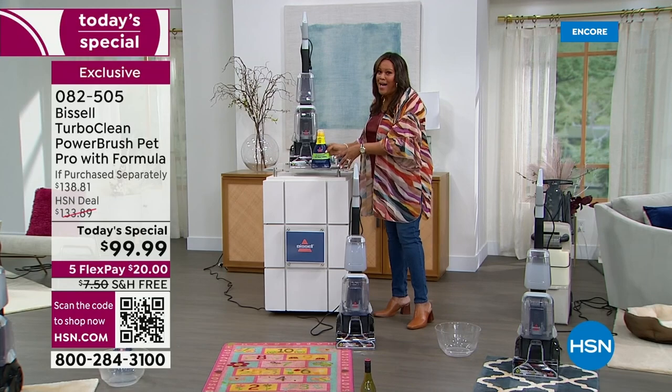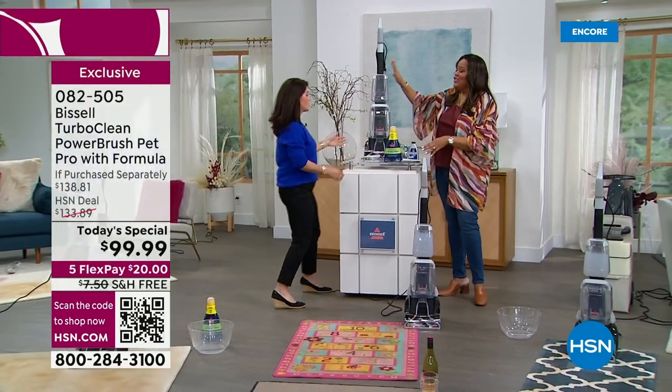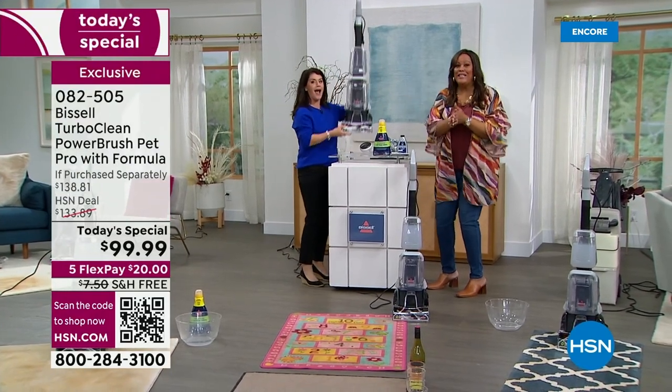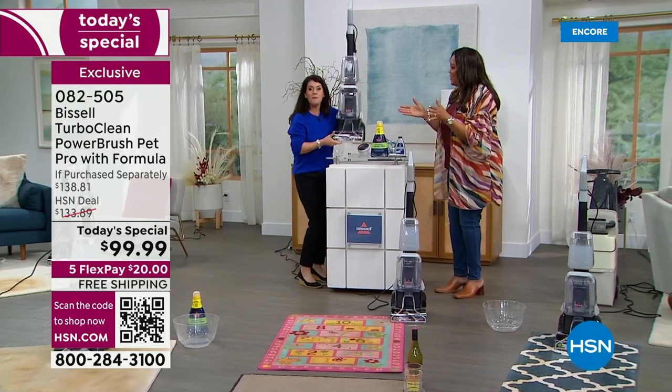I want to bring in Jeannie Bond — she is the queen of clean. This beauty in silver, I can't believe it is the lightest weight deep cleaner around. It's a full upright deep cleaner, and it's only 12 pounds!